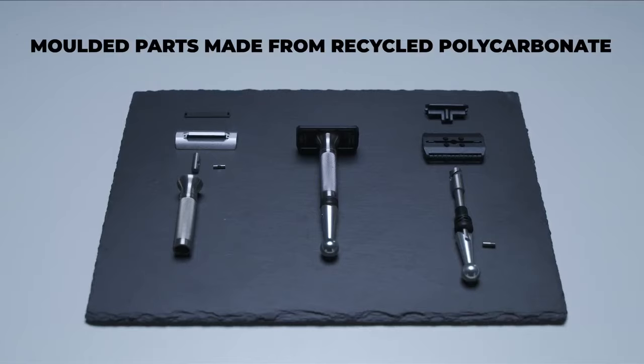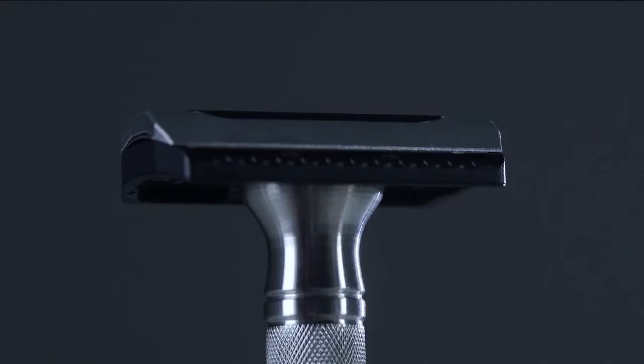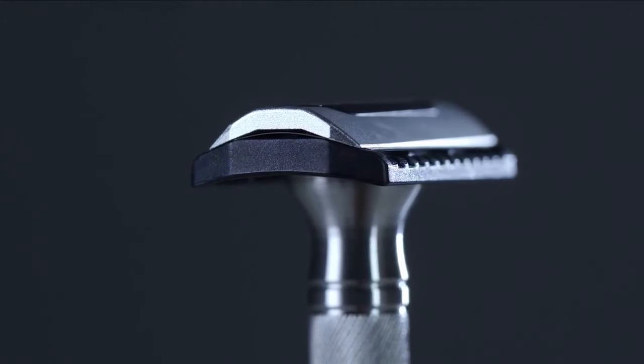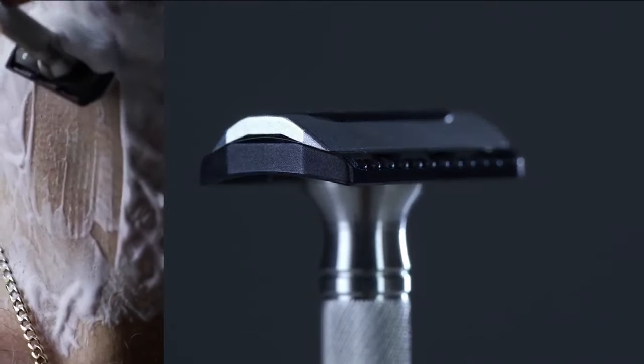In short, these innovations mean the Control Razor loads and holds a standard blade in exactly the right position, perfectly straight, every single time, negating human error. And it's this dependability that makes it a real practical alternative to cartridge razors.